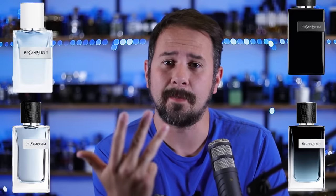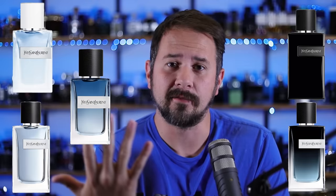So we've got five fragrances to go over here: the Eau de Toilette, the Eau de Parfum, Eau Fraiche, Le Parfum, and Y Live. I'm going to break down the fragrances for you guys, let you know which ones are better for which things, and maybe at the end of this video you'll have a better idea of which ones you may want to check out and which ones you may not. So let's jump into it.